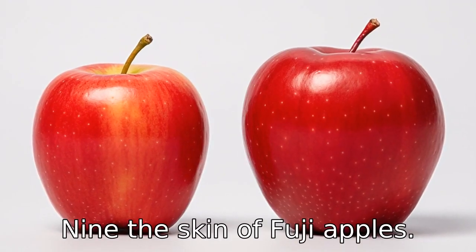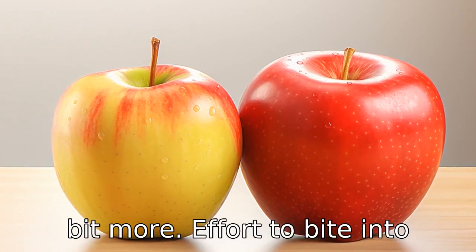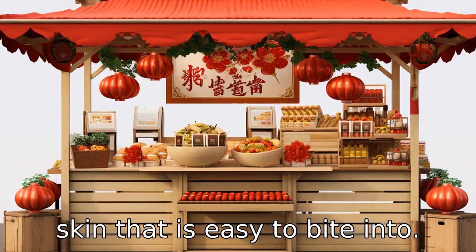Difference 9: The skin of Fuji apples is typically thicker than gala apples. This means Fuji takes a bit more effort to bite into and gives a distinct crunch, while gala apples have a thinner skin that is easy to bite into.